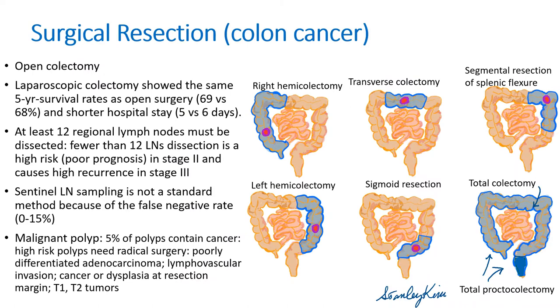For surgical resection of colon cancer, open colectomy was the standard surgery, but more and more surgeons are now doing laparoscopic-assisted colectomy. At least 12 regional lymph nodes must be dissected. Fewer than 12 lymph nodes dissection is a high risk in stage 2 and causes high recurrence in stage 3. Sentinel lymph node sampling is not a standard method. Malignant polyps — polyps containing cancer cells — sometimes need radical surgery when they are poorly differentiated, having lymphovascular invasion, or cancer or dysplasia at resection margin, or T1, T2 tumors.